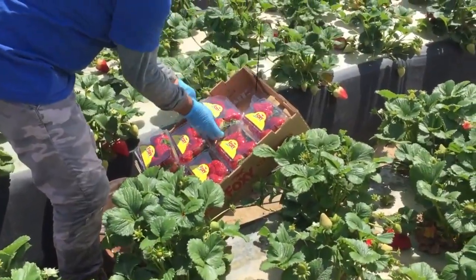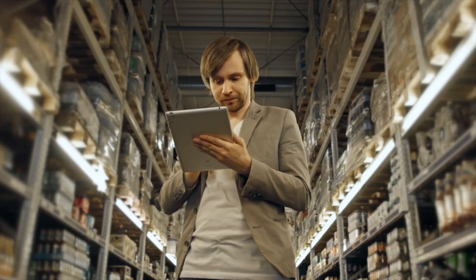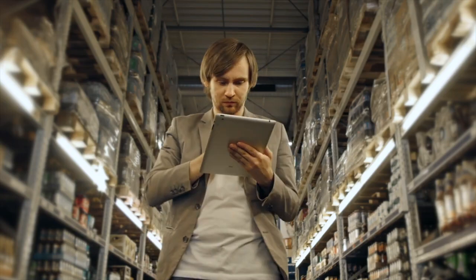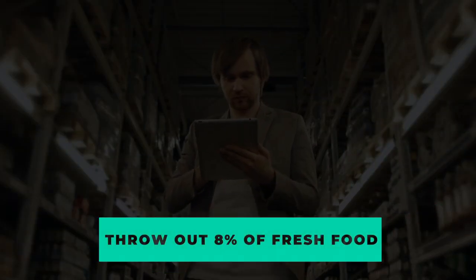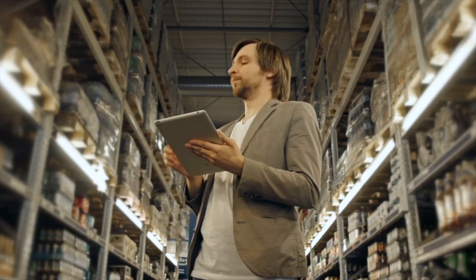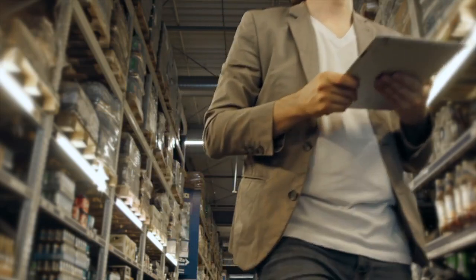Managers at large and small grocery stores alike decide how much to order based on eyeballing and freehand calculations. These hasty decisions lead to waste. US grocery stores throw out about 8% of their fresh food on average. Avoidable supply chain inefficiencies are the cause of hundreds of billions of dollars of fresh food loss each year.